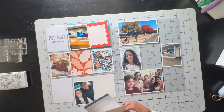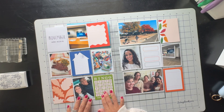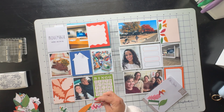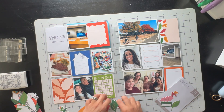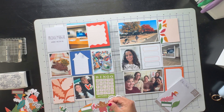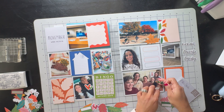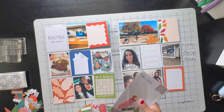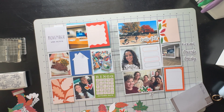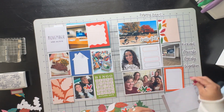I'll be using the Elle Studio November kit and some of the September kit. I've already put in the journaling cards I wanted to use, and I brought out the leaf kit that Elle Studio had for bundling — it has lots of leaves, foliage, some sayings and hearts. I wanted to use it during my fall picks because pretty soon it's going to be all Christmas.